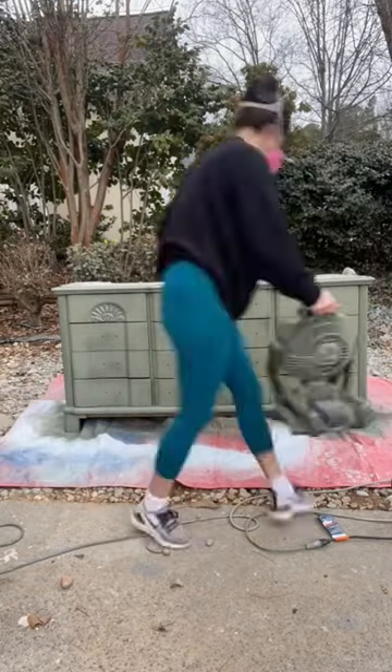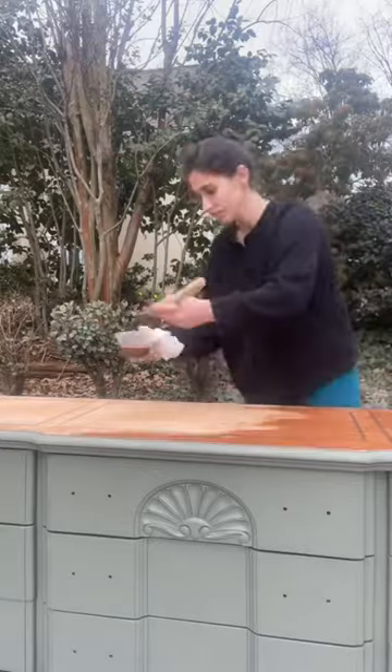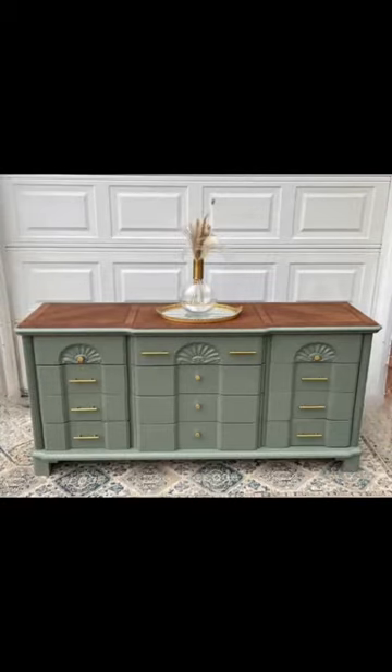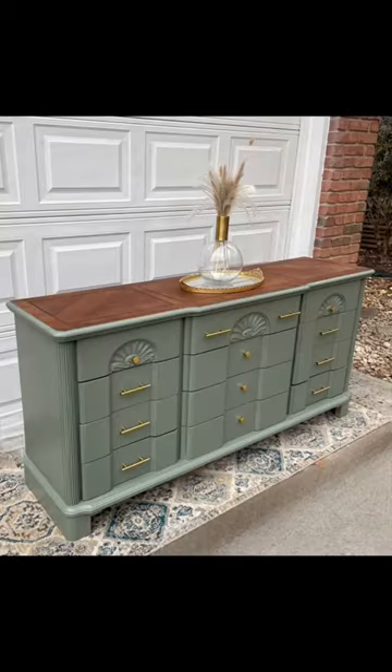I only prime if I'm painting in a light color or over laminate, so no priming needed here. Then I was able to restain the top. My husband got home around three and I was able to stage and put the hardware on. It sold.